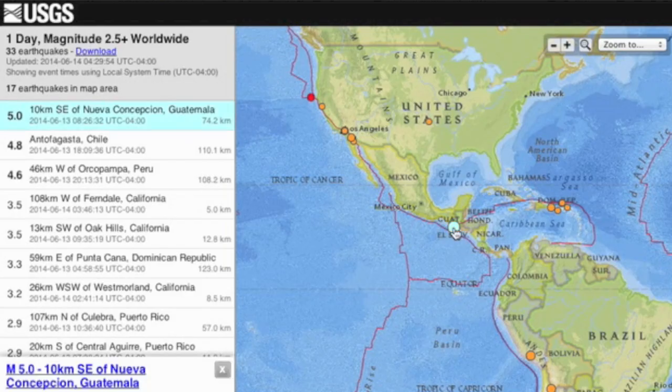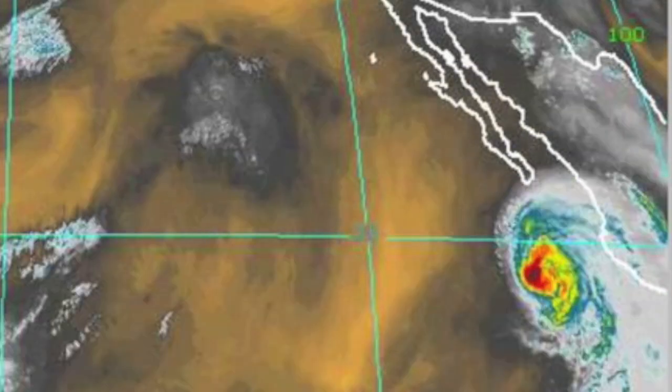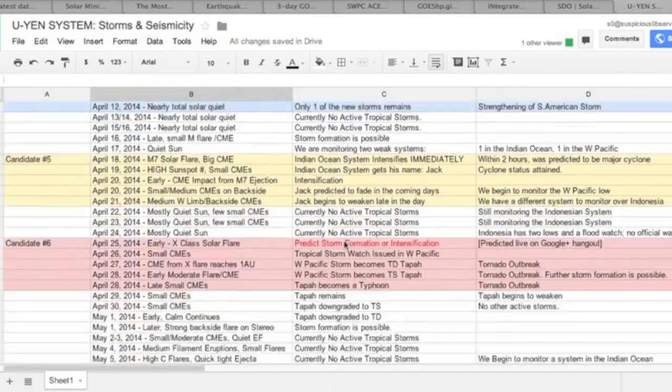The other moderate tremor of the day sits on a line where Hurricane Christina came from, which by the way is now down to Category 1 and weakening as it heads west. It is indeed creepy how well the Ouyen system works, isn't it — even down to the seismicity.